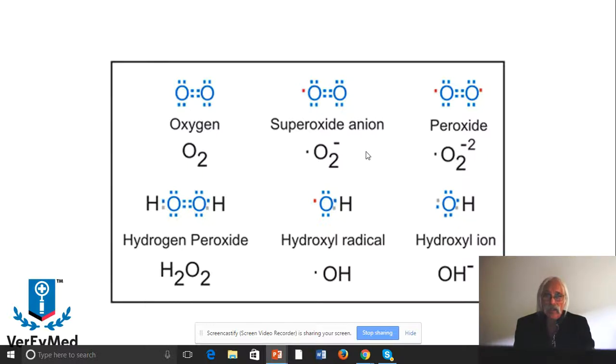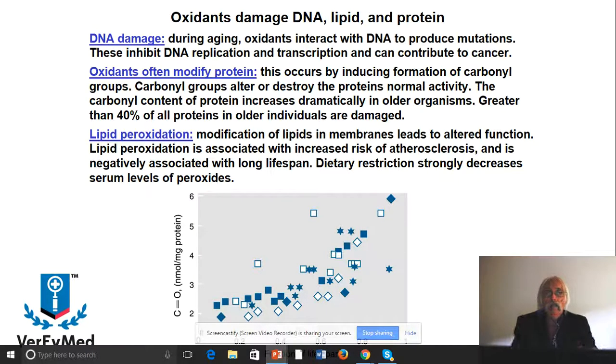The most potent oxidizing agents — starting from superoxide anion, which is actually a pretty weak oxidant, to hydrogen peroxide and the hydroxyl radical, which are extremely potent oxidants — damage the three major macromolecules: DNA, lipid, and protein. DNA damage during aging occurs when oxidants react with DNA itself and also with RNA, producing mutations on the DNA chromatin structure. That inhibits DNA replication and transcription, and these mutations have been directly linked to cancer because of reactive oxygen.